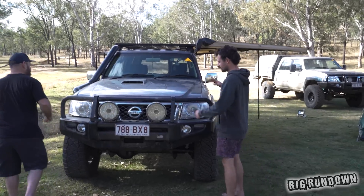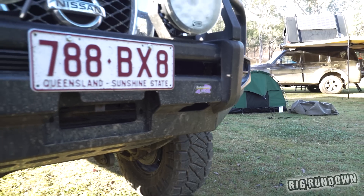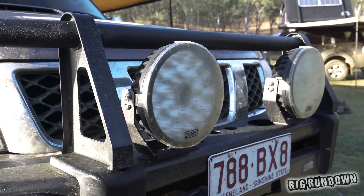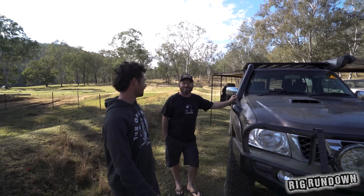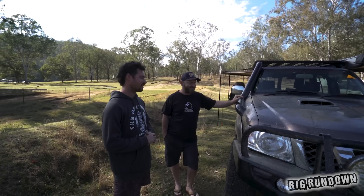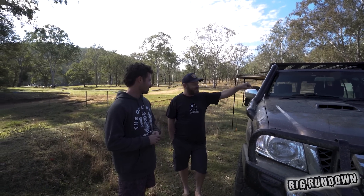Let's start with the exterior — there's not a heap going on. We've got a steel bull bar, a Dobinson bar, and Ridge Rider spotties. It is winch compatible but there's no winch fitted. You probably don't need it really, though it's always handy when you mess up. Weight is a problem, and that's why there's no winch.